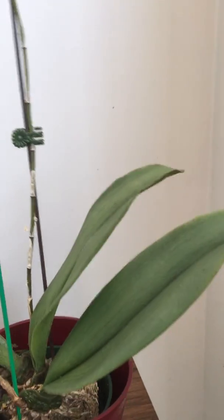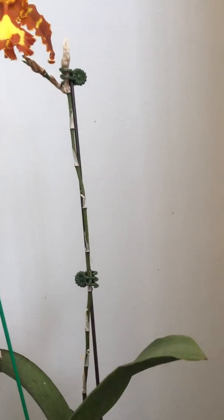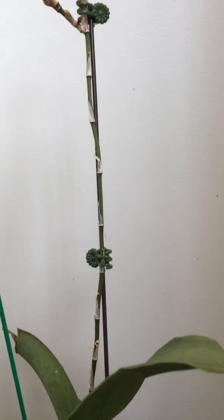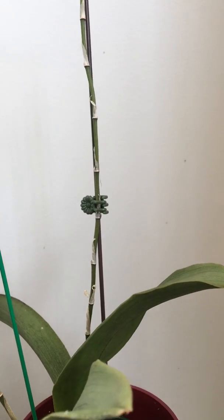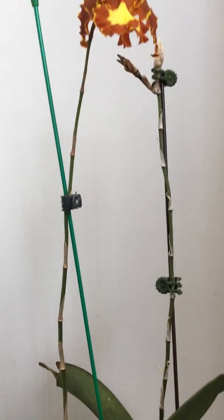But in order to save the plant's energy, I think I'm just going to cut that spike over here. I want to make sure it has enough energy because I don't want this thing to bloom itself to death.